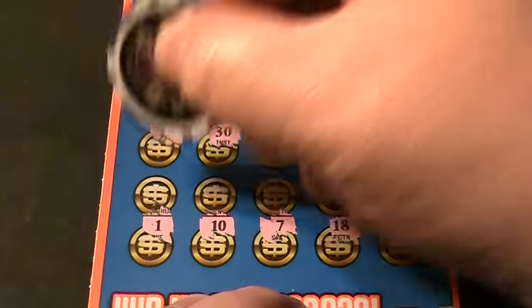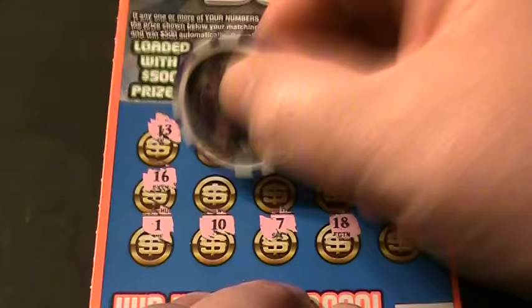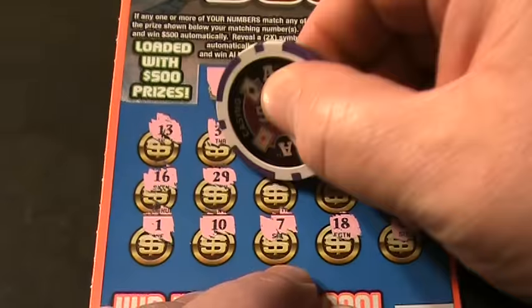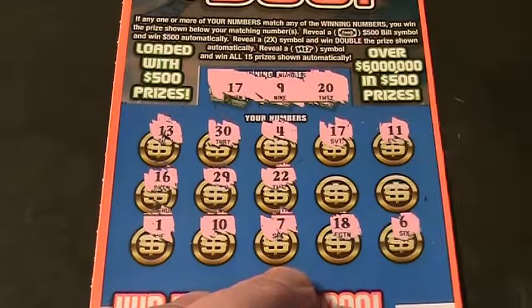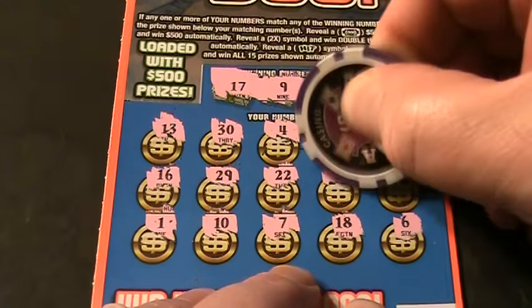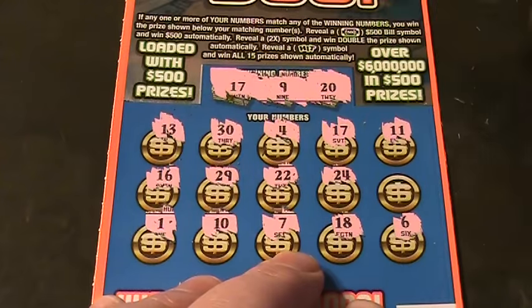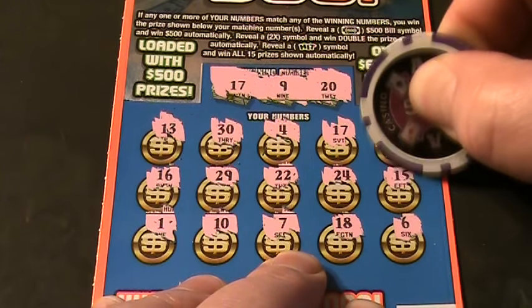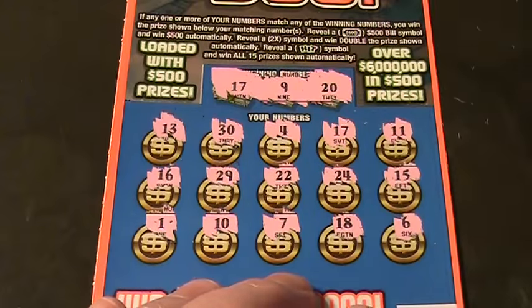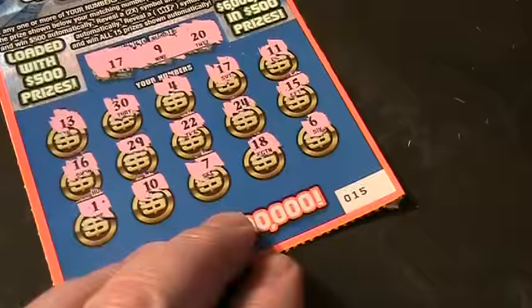Let's do the middle row. A 16. A 15. A 22. A 24, folks. And a 15. So we've got one matching number — 17. One matching number 17 on ticket number 15.